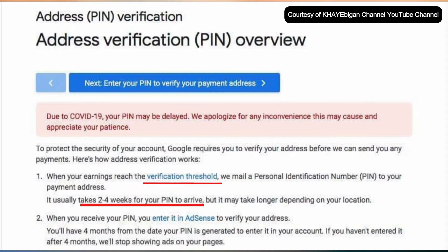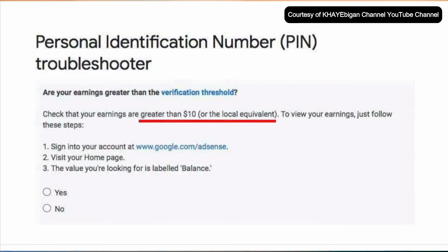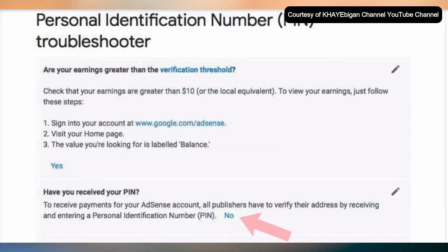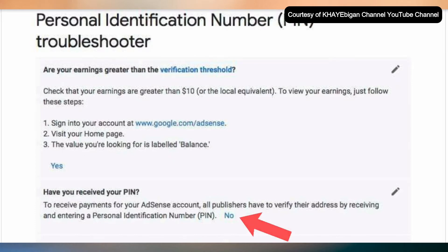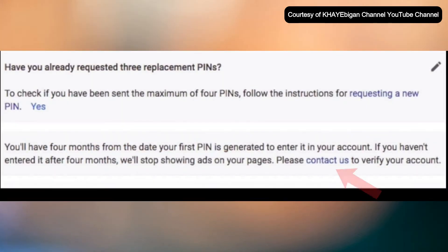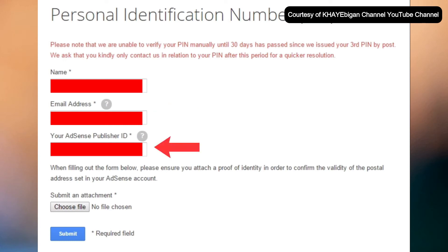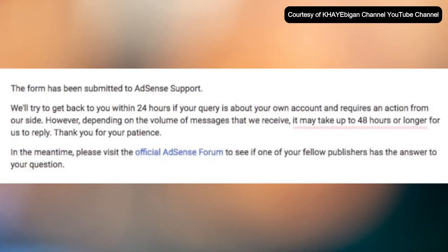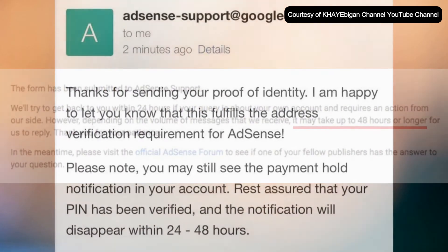These are the reminders. After this, go to PIN Troubleshooter and answer the questions. For number one, answer Yes, because you can't request a PIN if you haven't reached at least $10. For number two, select No, because you haven't received your PIN — that's why you're doing this manual verification. Finally, for number three, make sure you have already requested three replacement PINs, so select Yes. Then click Contact Us, fill in your personal details correctly and completely. For the attachment, submit a government-issued ID and a bank statement, telephone bill, or rent receipt. Then upload. Finally, wait 24 to 48 hours for the AdSense team to reply, and you'll get an email notification that your AdSense has been verified without a PIN. Congratulations!